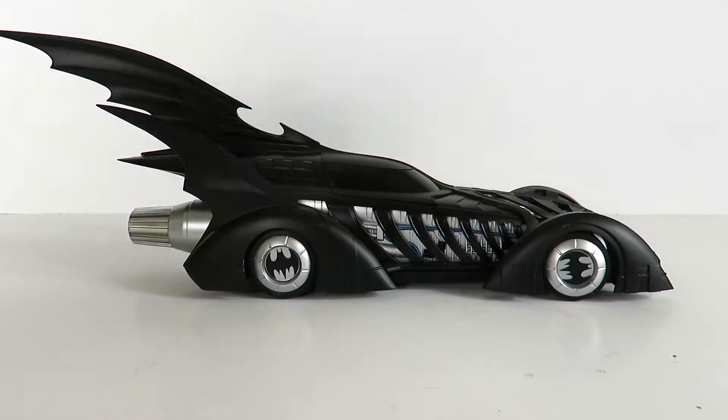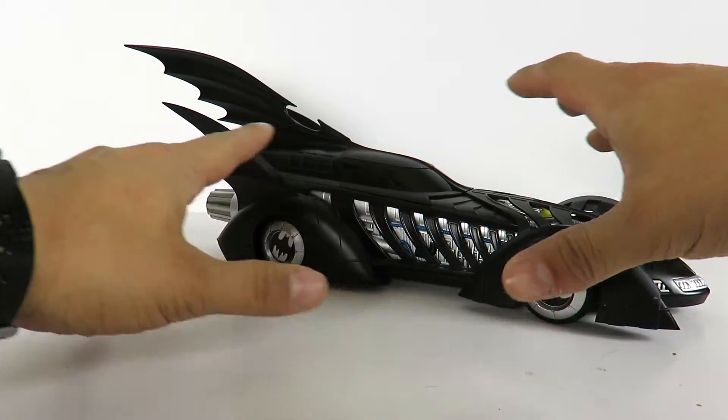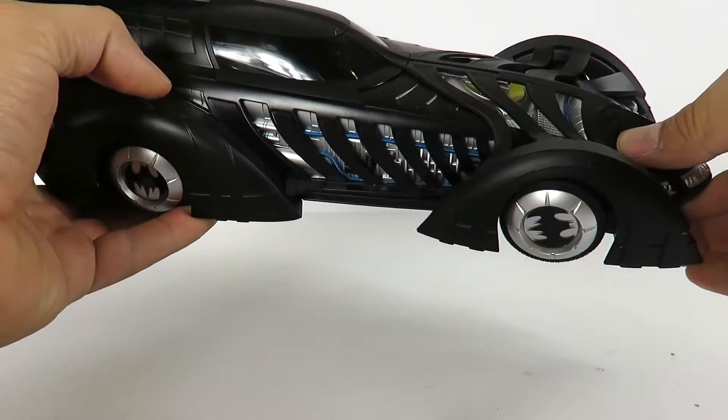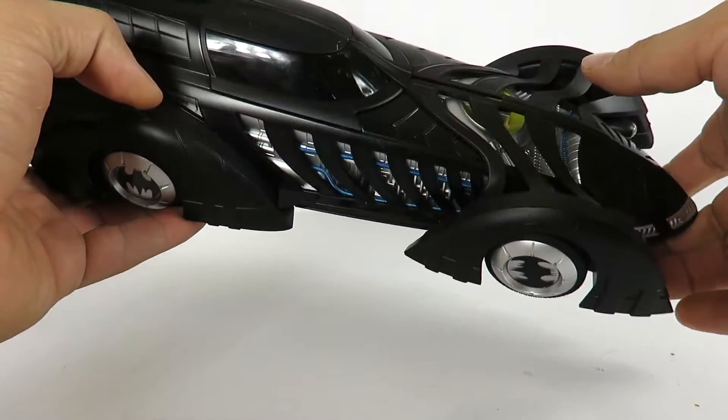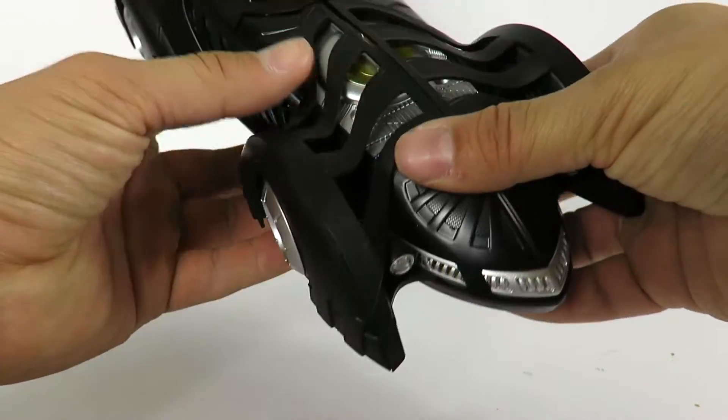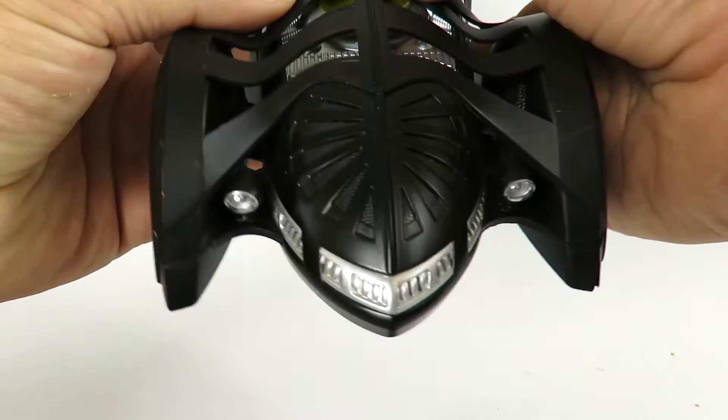Alright guys, we're going to take a close look at the Batmobile. It does have a lot of cool little features on it. Unfortunately this one doesn't light up, unlike the original Kenner Batmobile from Batman Forever — that one did light up — but this still has a lot of cool features on it.